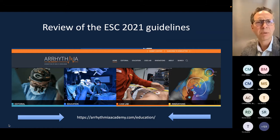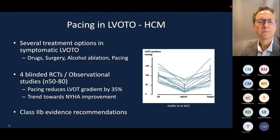I'd also draw your attention to a useful website with educational webinars — we recently posted one online covering the ESC guidelines, summarising them alongside other hot topics in arrhythmia, including ICDs.